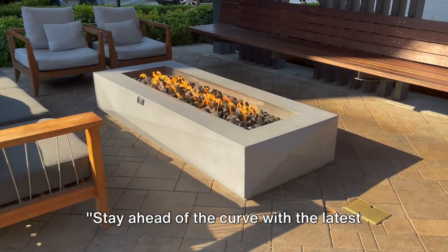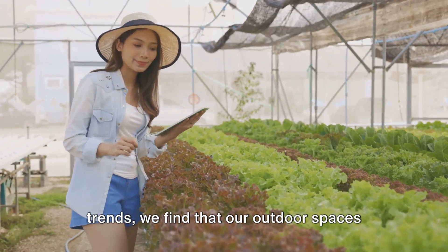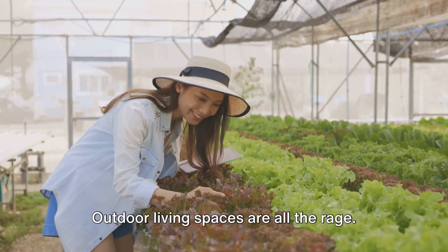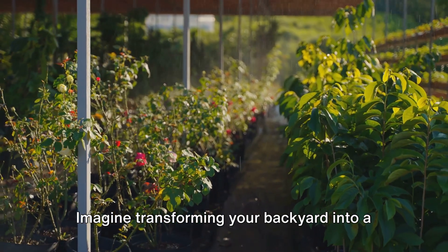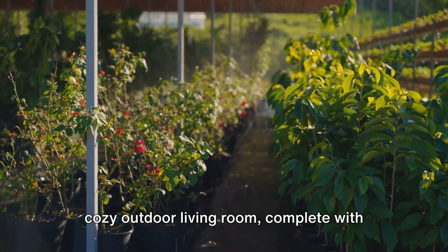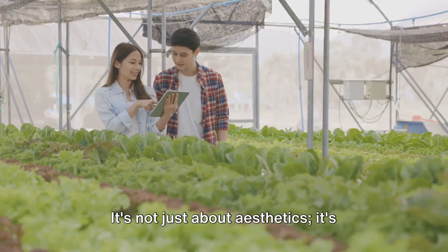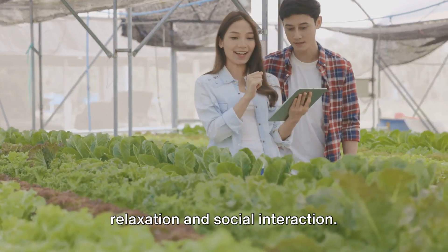Stay ahead of the curve with the latest trends in garden design. As we delve into the world of gardening trends, we find that our outdoor spaces have evolved into extensions of our homes. Outdoor living spaces are all the rage. Imagine transforming your backyard into a cozy outdoor living room, complete with comfortable seating, a fire pit, and even an outdoor kitchen. It's not just about aesthetics — it's about creating a space that invites relaxation and social interaction.